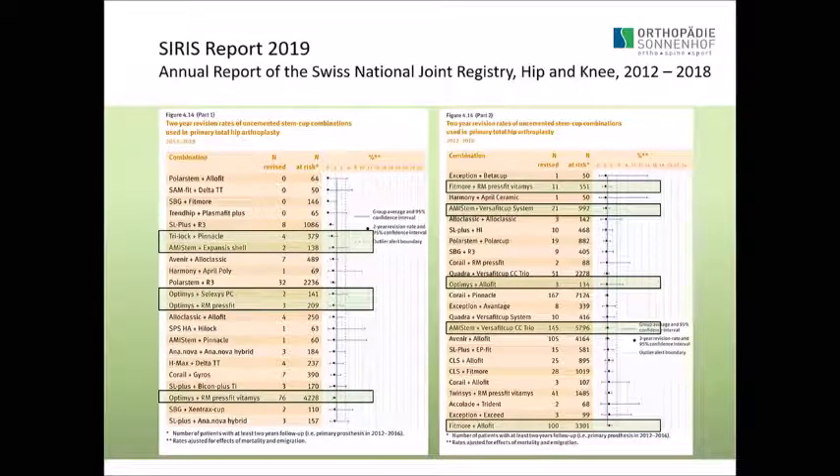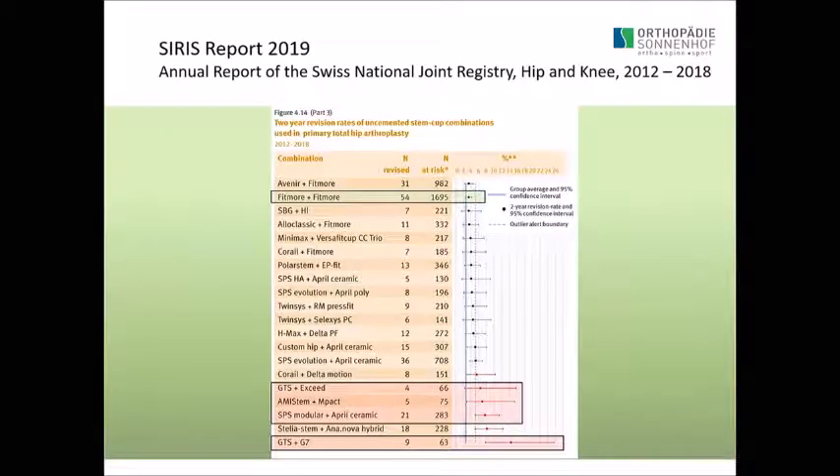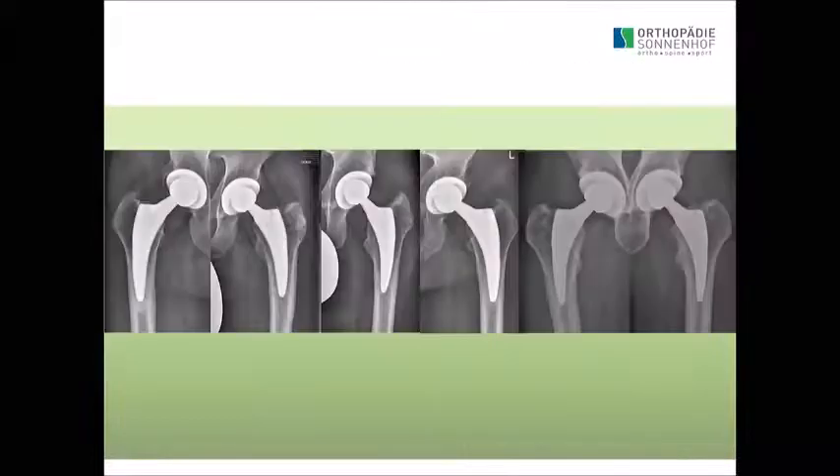Looking at the Swiss orthopedic register, short stems are mostly in the green — they do quite well compared to other stems. But there are also some short stems that do not perform as well, and these are also short stems. Unfortunately, the numbers are relatively low, and it may also be a problem of the surgeon. These are quite important outliers that shouldn't happen after such a short time.